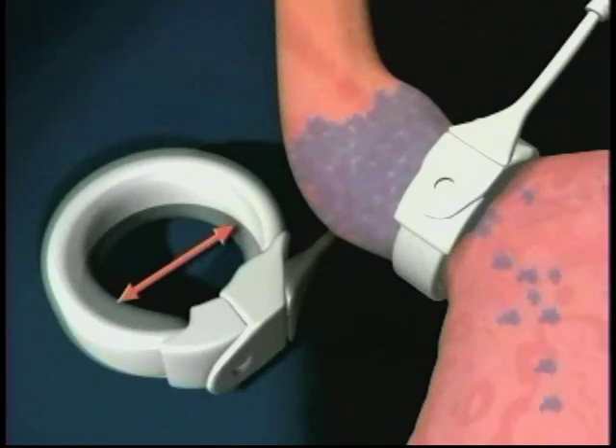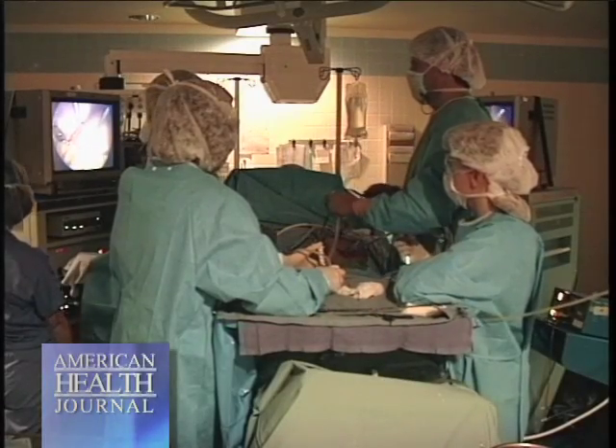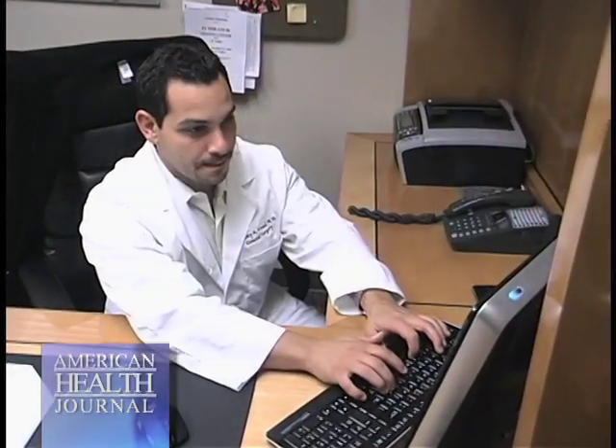The gastric bypass, or laparoscopic gastric bypass, is what we consider the gold standard. It's been time tested and it's been a durable procedure. The difference is that it adds a malabsorptive component, which we feel has an important gut hormonal component because you bypass the duodenum.